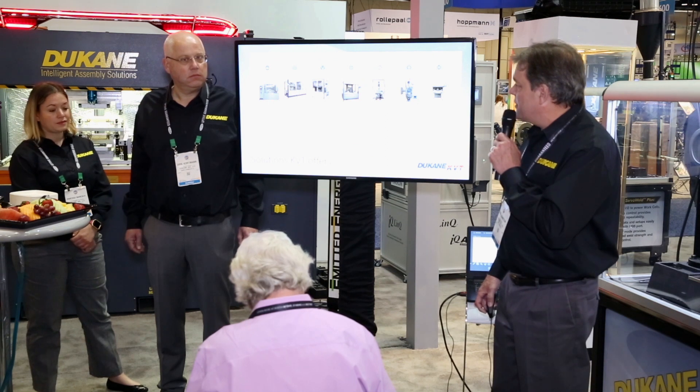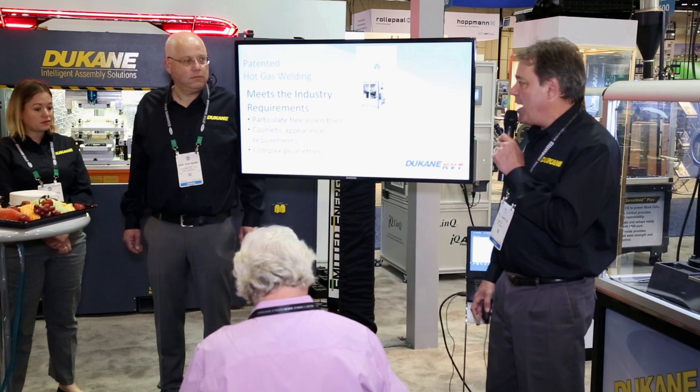One of the things that's so exciting about the KVT-Duquesne relationship is this process called hot gas welding. KVT patented this process a number of years ago, and it meets these industry requirements: it handles the concept of a particulate-free assembly, it gives you the ability to have very beautifully cosmetically welded components, and it handles complex geometries.